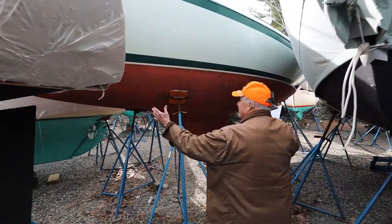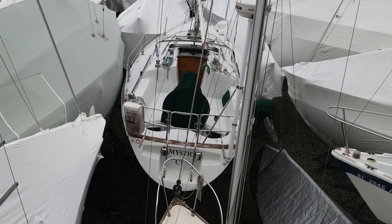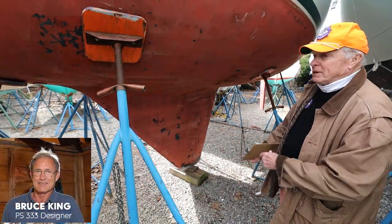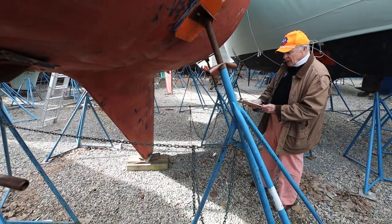Look at the beauty of this — tight quarters here. This is a Bruce King design. Someone asked about the keels because this looks like a small keel. There's a lot of lead in that keel — a lot of lead in that pencil, as they say. I think there's about four or five thousand pounds in that piece of lead.